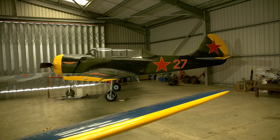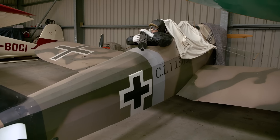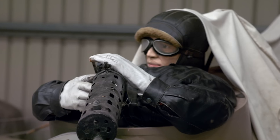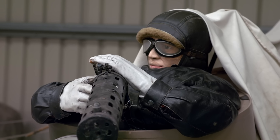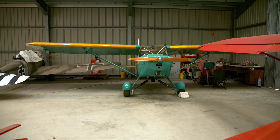It's a very tidy and lovingly cared for collection. In one corner I found this fun-looking Fly Baby — it had a backseat gunner whose head moves when the pilot operates the rudder. Apparently it used to display at air shows.